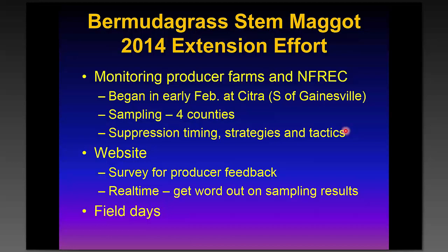We were sampling all around to develop this information and planned to post it on a website for producers. We also developed a survey for producers to sample their own locations and report any populations they found, so we could get the word out in real time. The longer-term idea was to develop field day materials to help people better understand this pest.